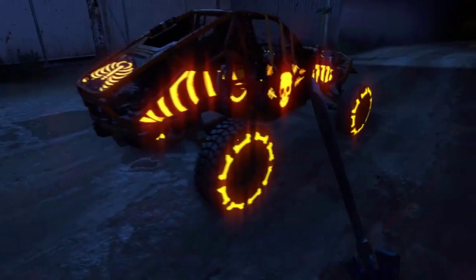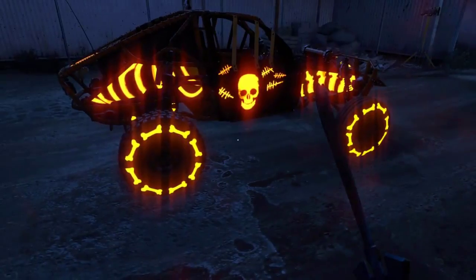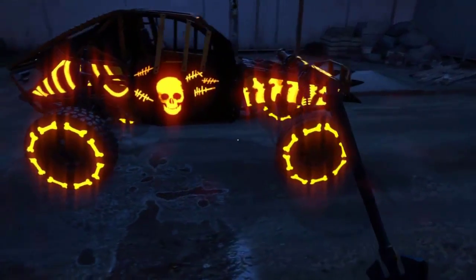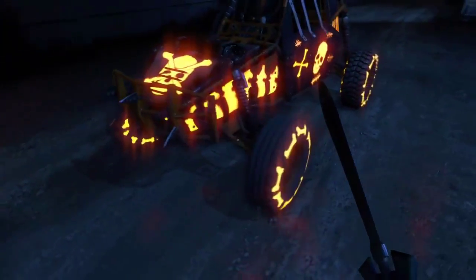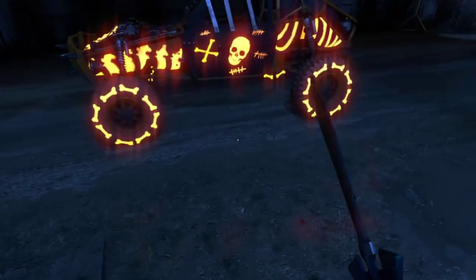Anyways, welcome back to another video. Today we have an awesome ass buggy skin to show you guys. I say 'we' as if I have more than one person here, but it's just me. I don't know why I say that. I do apologize. But here you go, here is the awesome ass buggy skin.